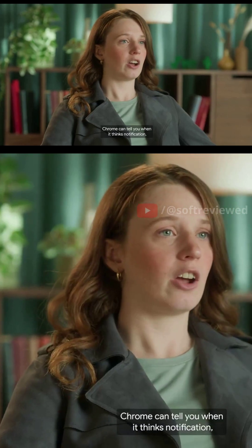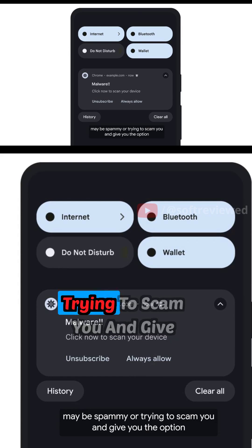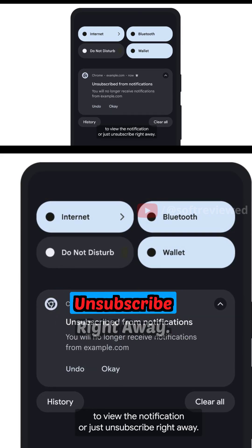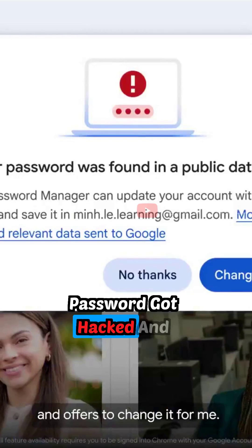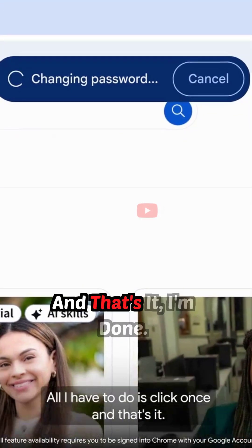Now, with the help of AI, Chrome can tell you when it thinks a notification may be spammy or trying to scam you, and give you the option to view the notification or just unsubscribe right away. And when it comes to a compromised password, Chrome warns you that your password got hacked and offers to change it for you. All you have to do is click once and that's it.